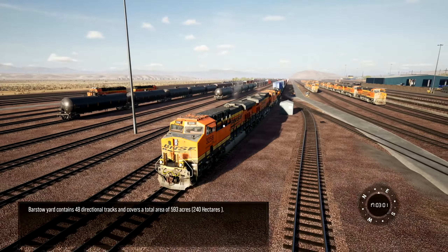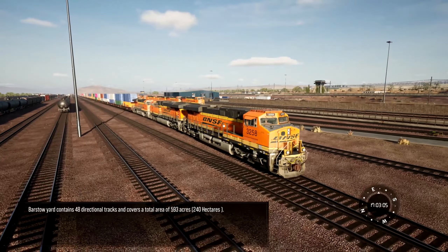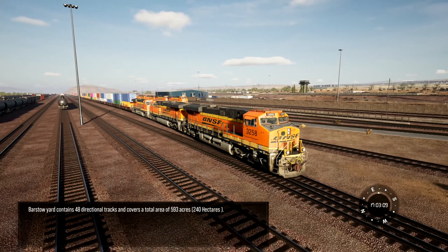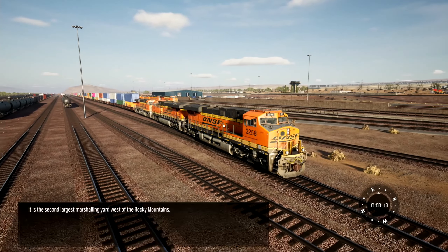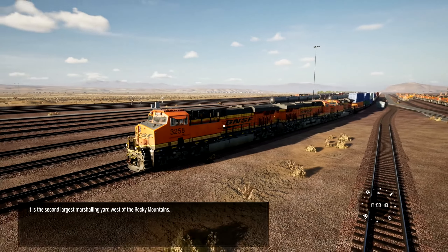Barstow Yard contains 48 directional tracks and covers a total area of 593 acres — that's 240 hectares. It is the second largest marshaling yard west of the Rocky Mountains.